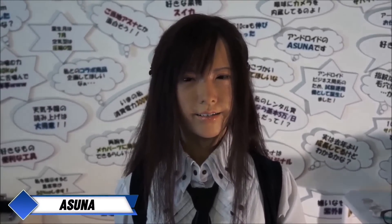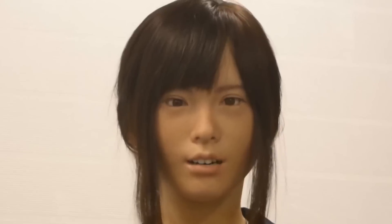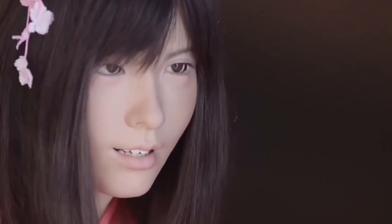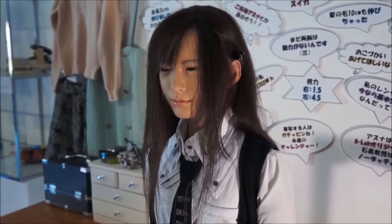Meet Asuna, a Japanese marvel in hyper-realistic robotics. Created to resemble a young Tokyo teenager, Asuna stands at 1.55 meters and weighs 43 kilograms, with skin that's impressively close to the texture of human flesh. She made her public debut at the 2015 Wonder Festival, captivating onlookers as she blinked, nodded, and even moved her mouth as if preparing to speak or yawn. Her lifelike expressions and subtle gestures left many questioning whether they were witnessing a real person, a clear testament to the exceptional craftsmanship that defines her.